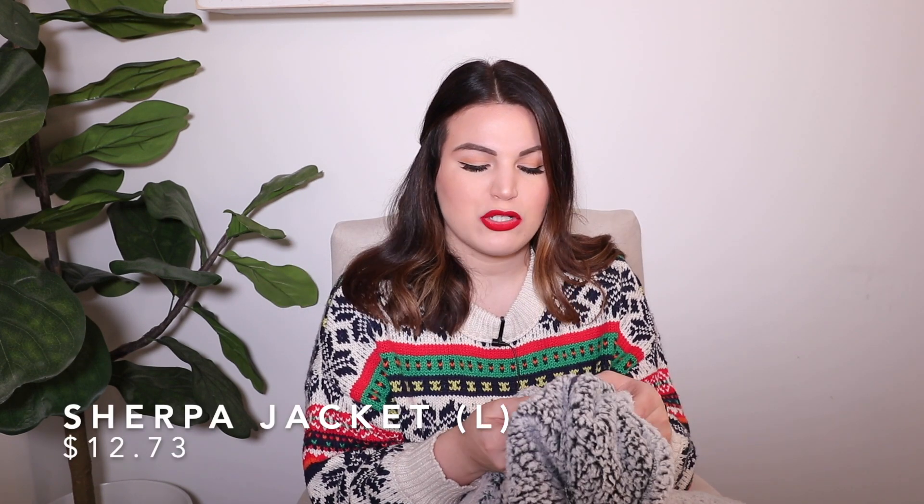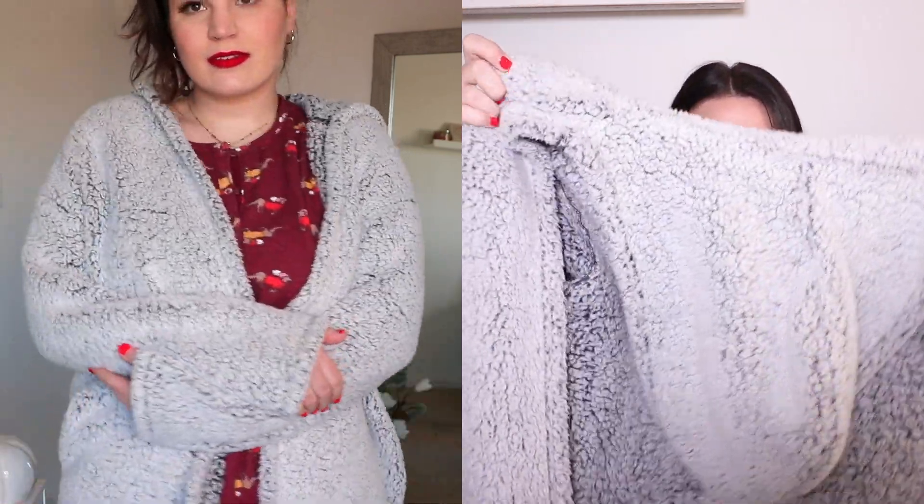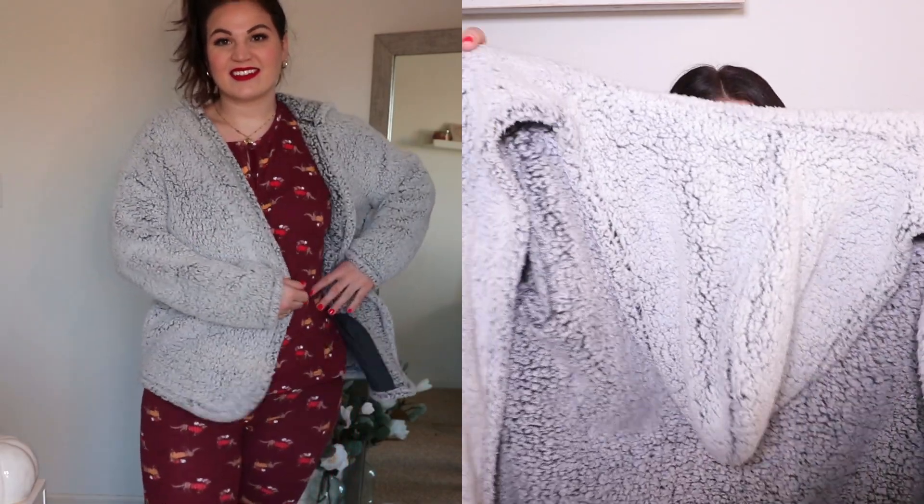The last cardigan I wanted to share is from Walmart — I've shared this so many times and many of you have picked it up. I feel like it would be such an amazing gift for anyone special in your life. It's from the brand Secret Treasures in a size large, size inclusive, available in other colors. I have it in gray — it's an open jacket sherpa with pockets on both sides, long sleeve. The quality feels so amazing. Sherpa can go wrong very quickly when it's more affordable, but I truly feel this is the best affordable sherpa I've personally found.